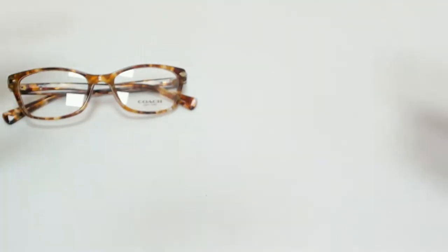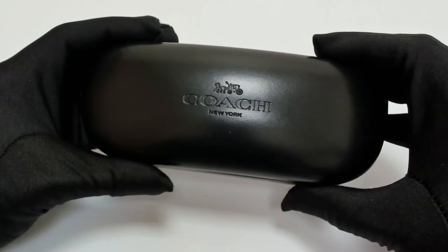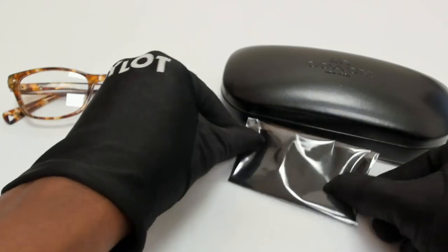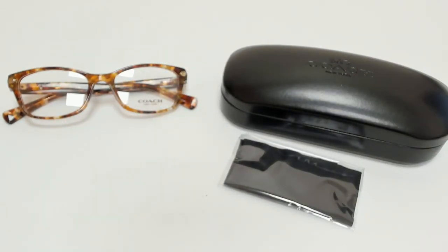The glasses come with a case — which color and style may vary — and a cleaning cloth. Thank you for watching and have a joyful day.